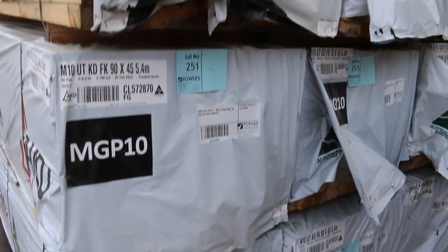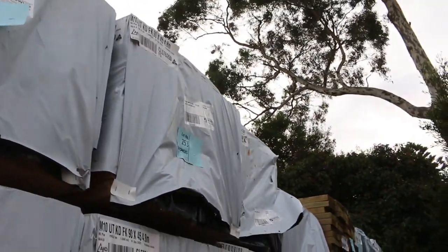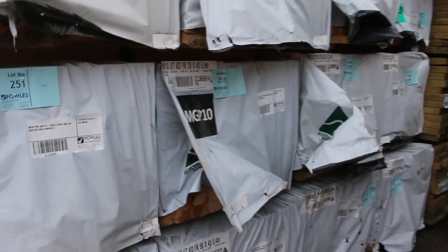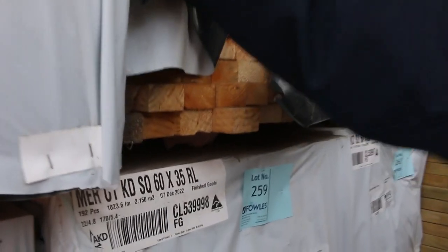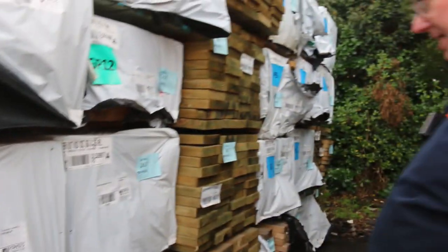90x45 M10 5.4s — one, two, three, four, five — five of them. 90x45 M10 4.8s there as well. There's also some 65x35 pine battens here, 5.4s. A bit more M10 in there and some 120x35 pine.